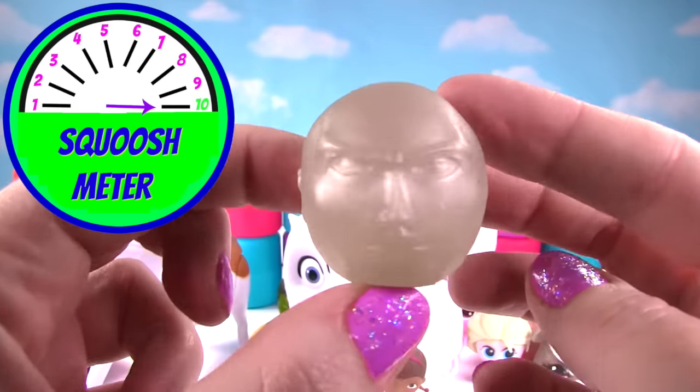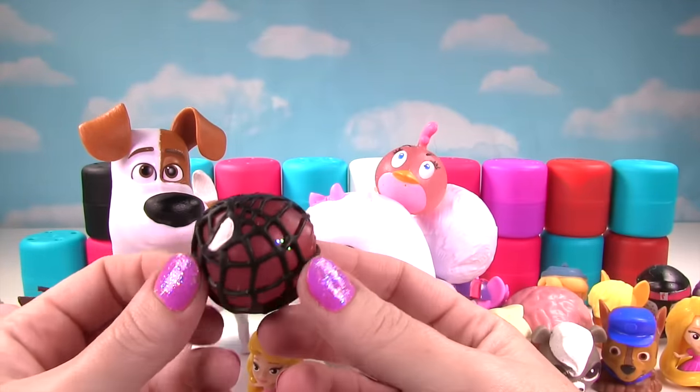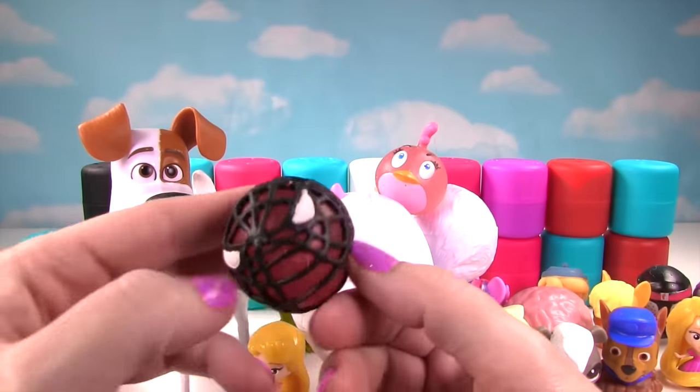Awesome sauce! Time to go for our third row! Whoa! Another superhero character! This time it's a crazy looking Spider-Man — looks like he's all caught up in his own webs! Is he squishy? Yes he is! Whoa! That looks pretty cool! That's awesome! He definitely gets a ten for all that good squishiness!